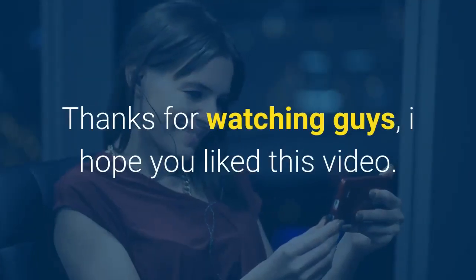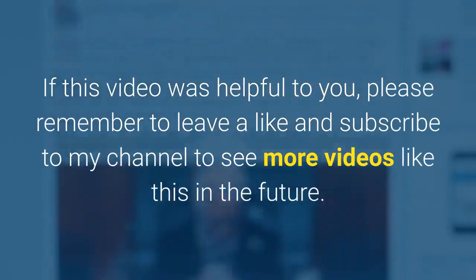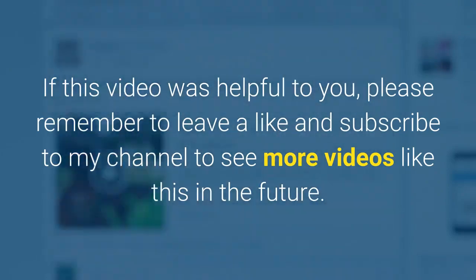Thanks for watching, guys. I hope you liked this video. If this video was helpful to you, please remember to leave a like and subscribe to my channel to see more videos like this in the future.